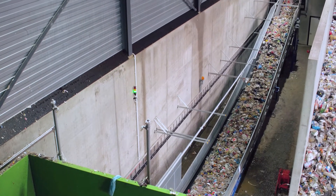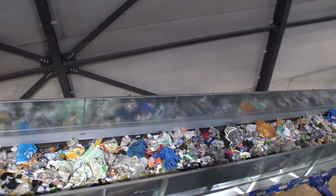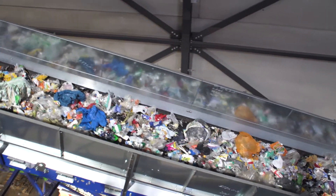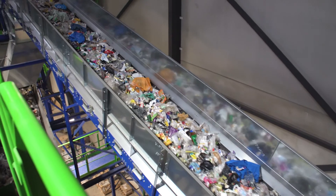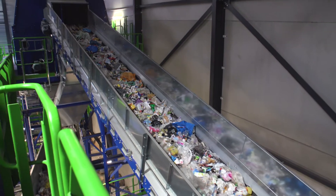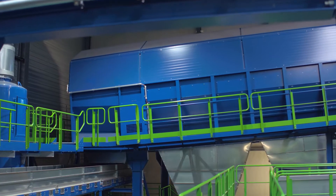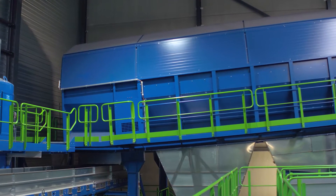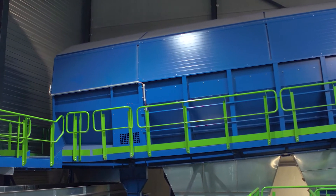The material mixture is then transferred to the 4,500 square meter machine hall where the actual processing takes place. First, two large screening drums, each with a diameter of 3.6 meters, sort the packaging into different particle sizes.